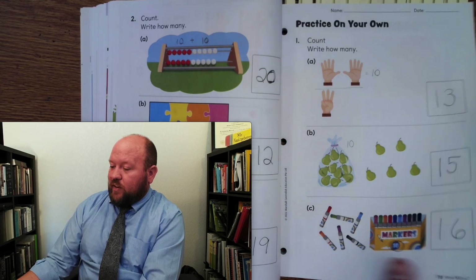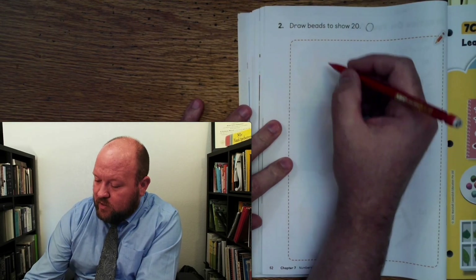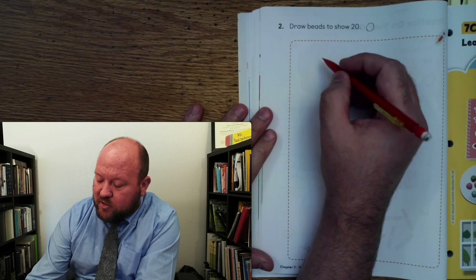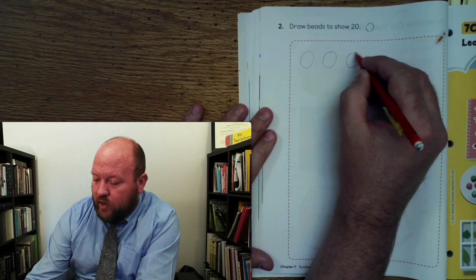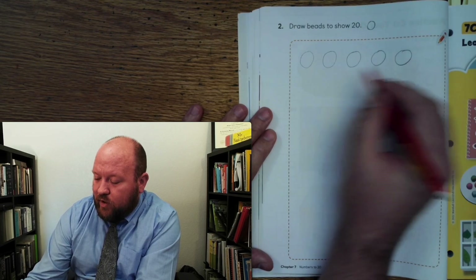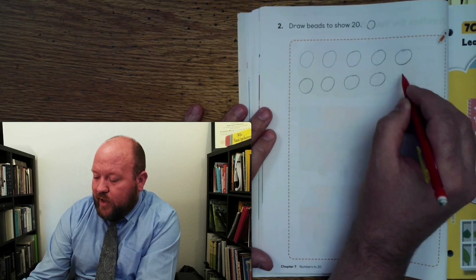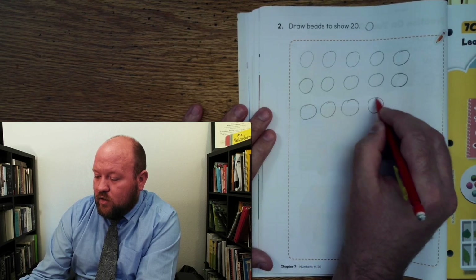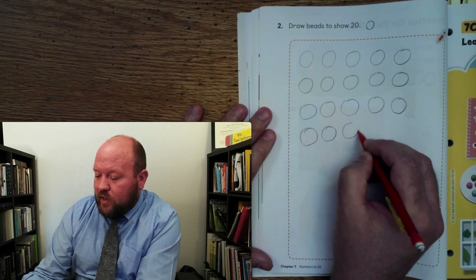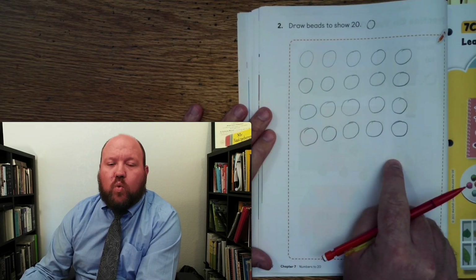Now let's look at page 52. On page 52 we were supposed to draw 20 beads. So let's do that together if you didn't already — if you did, just count as we go. 1, 2, 3, 4, 5, 6, 7, 8, 9, 10, 11, 12, 13, 14, 15, 16, 17, 18, 19, 20. So I drew 20 beads.